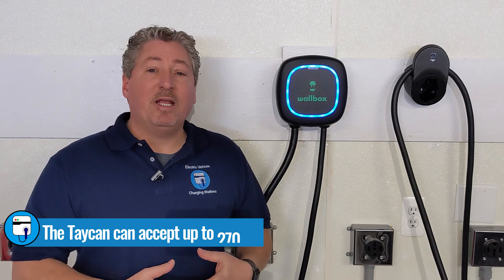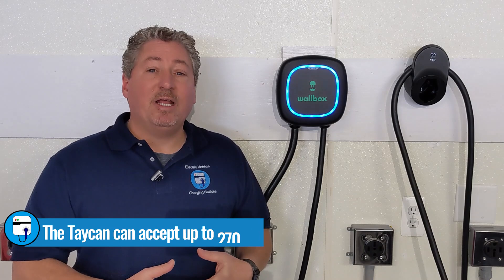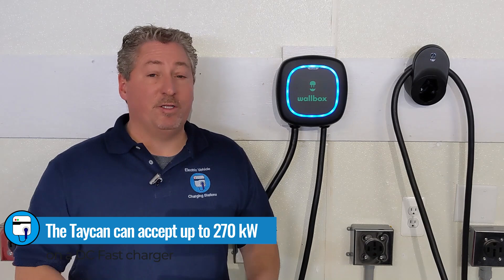I recorded the entire charging session, and we're going to go over that in a few minutes. But first, I want to explain a little bit about how we did this test. The Taycan is very sensitive to temperature as far as DC fast charge rate. It can accept up to 270 kilowatts if the battery temperature is at the perfect condition temperature, which is about 31 degrees Celsius or 88 degrees Fahrenheit. When I took it to the Electrify America charging station, I did precondition the battery, but it only got up to 74 degrees Fahrenheit, so it was not at the optimal charging temperature.